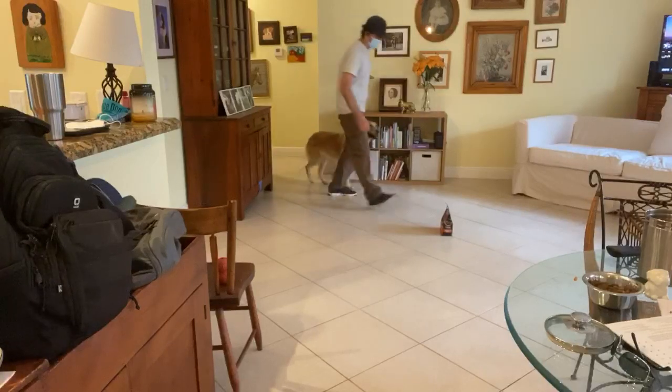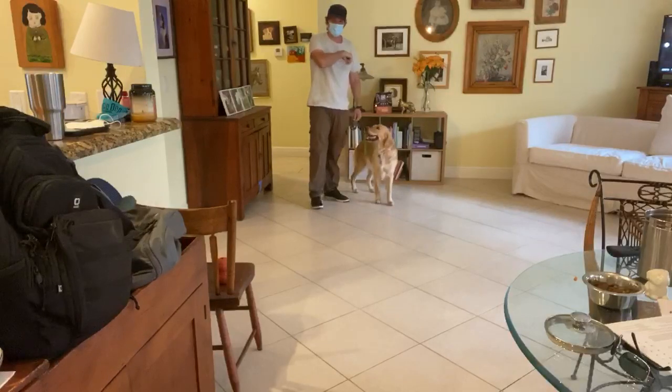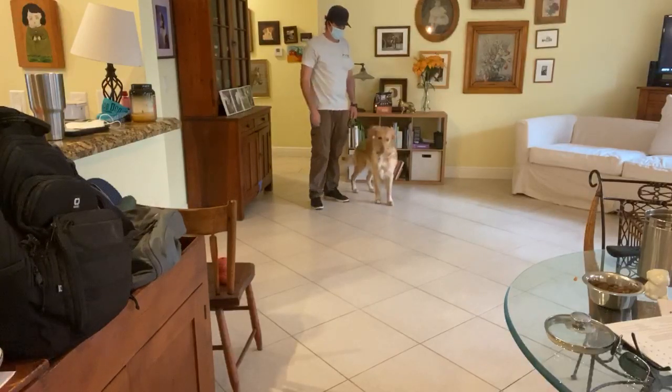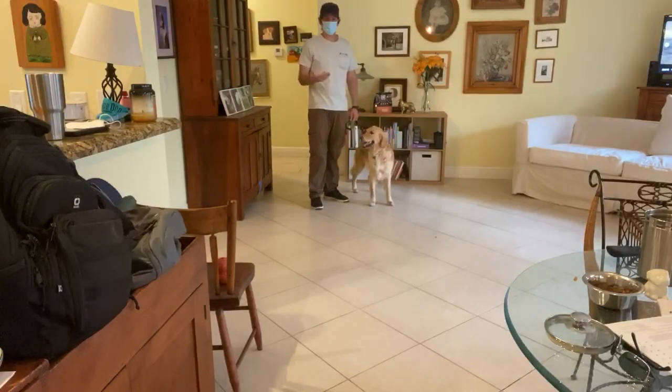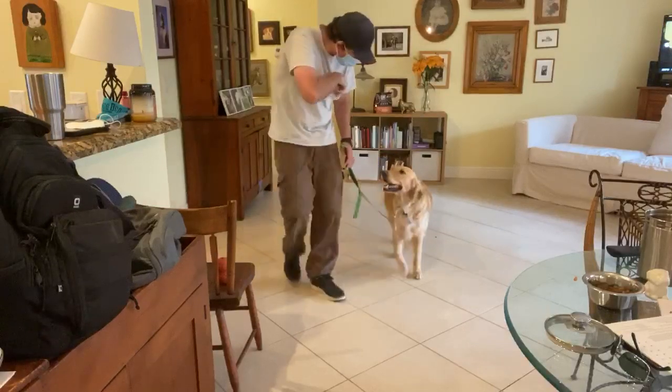The next thing — it's important that let's say we throw some food, and then we're supposed to be able to walk by it, and I can say the word 'leave it,' and she's not going to go for it. Let's go, Lizzy. Lizzy, leave it? Yes, very good.